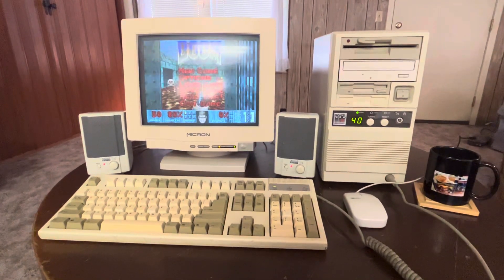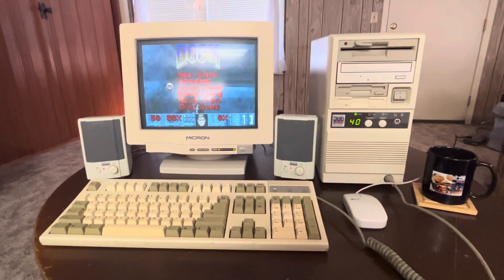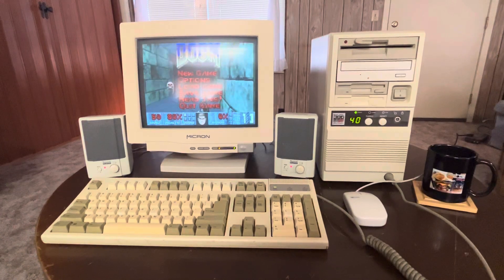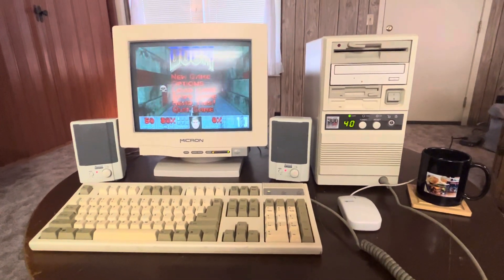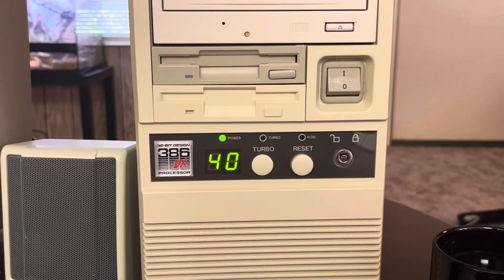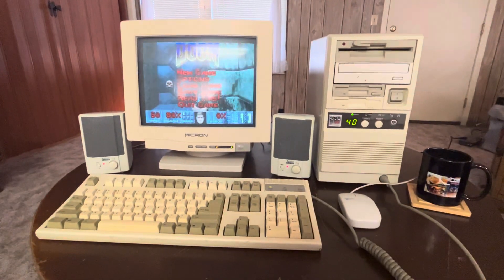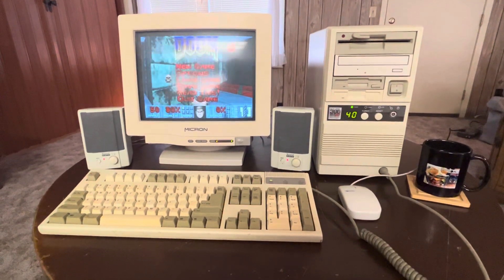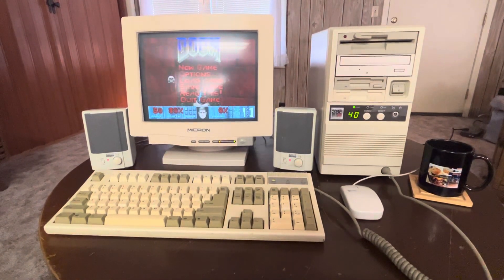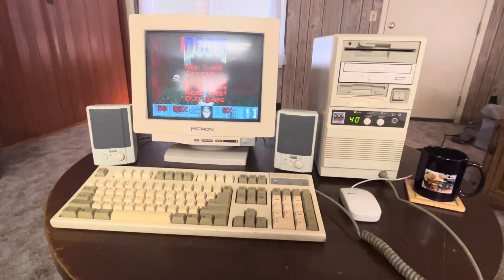I love this thing — it smells old, it looks old, it makes those nice hard drive clicking sounds. It even has a turbo button: on gives you 40 megahertz, and off drops you to 16 megahertz, which is incredibly slow, but useful for older software and games that run too fast at full speed.